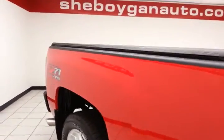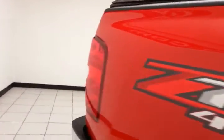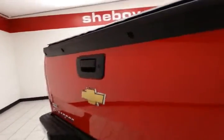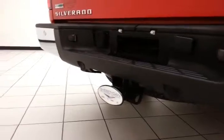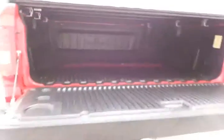Split seat bottoms flip up for additional cargo space, and there's rear defrost for excellent visibility. Out back, a 6.5-foot box with soft tonneau cover. Z71 off-road suspension package includes skid plates for protection. Locking tailgate. Rear parking sensor for additional safety and heavy-duty trailer package.